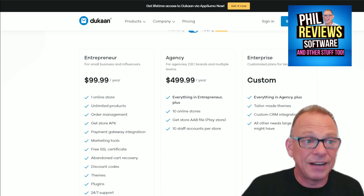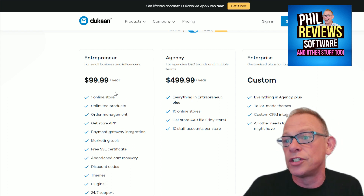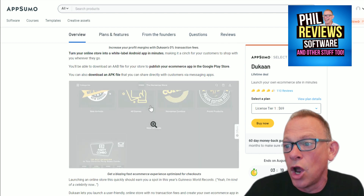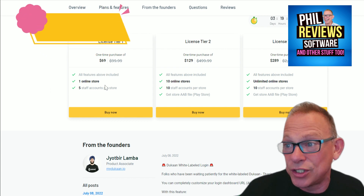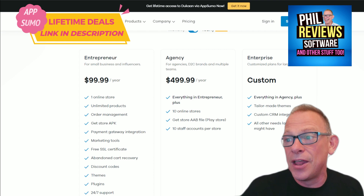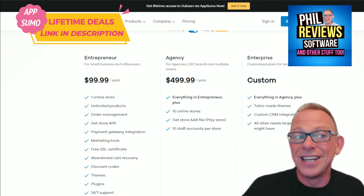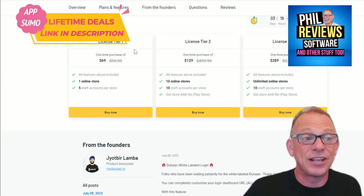The agency plan, where you can have 10 online stores, is $499 a year. But on the lifetime deal: one store for life — not per year — for $69, or 10 stores for $129. So look at the savings: $99 a year versus $69 for life, and $499 a year versus $129 for life. That's Dukan — this is what I'm saying, these deals we find sometimes on AppSumo are incredible.